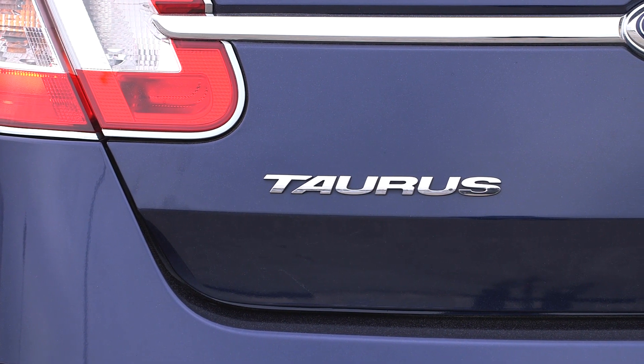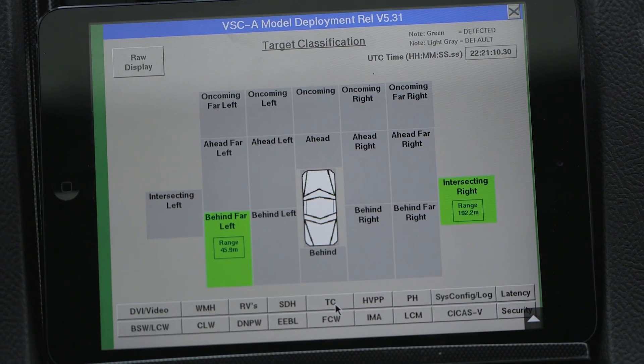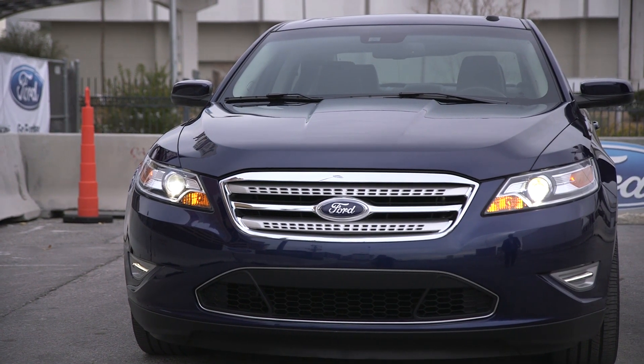There are two Tauruses and they're wired up with a system that's constantly broadcasting information about where the car is, what direction it's facing, the yaw, the speed. The concept is that by transmitting that information to other cars, this car can stay safer by knowing where that car is.